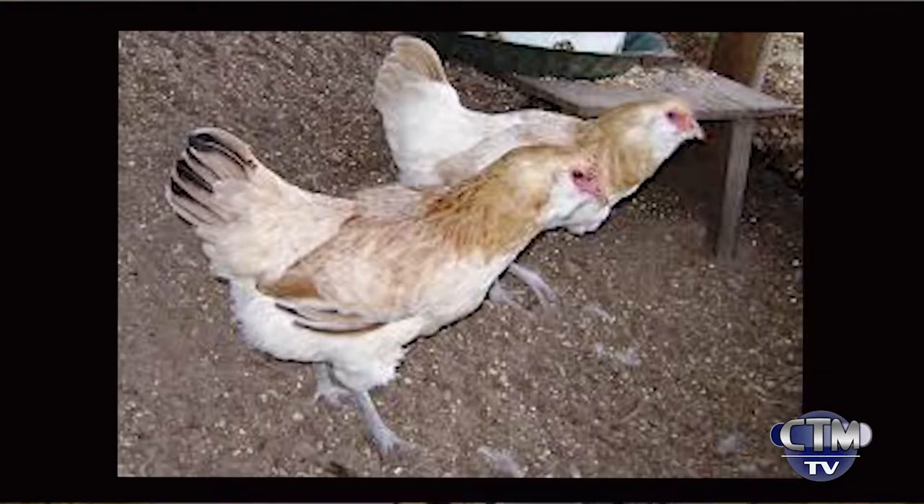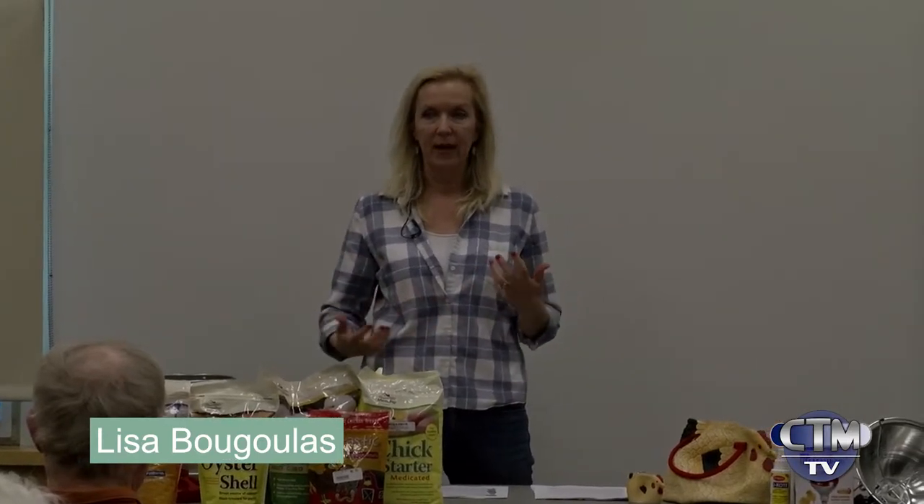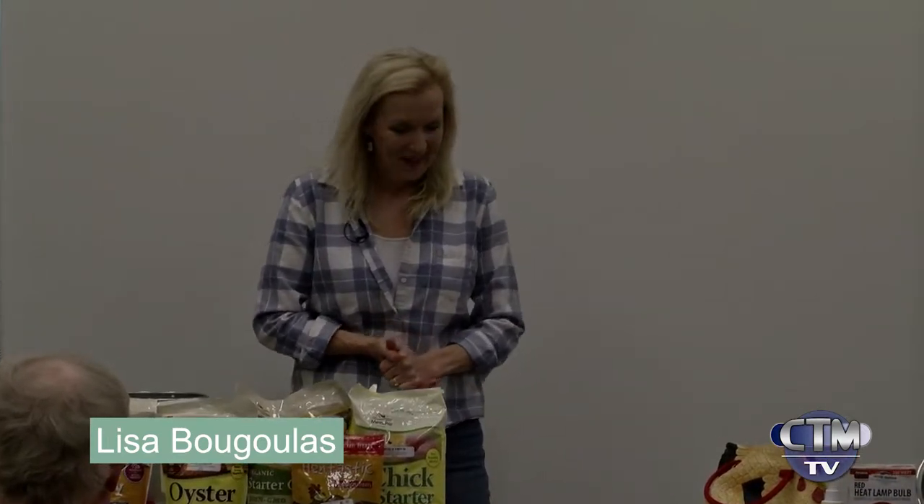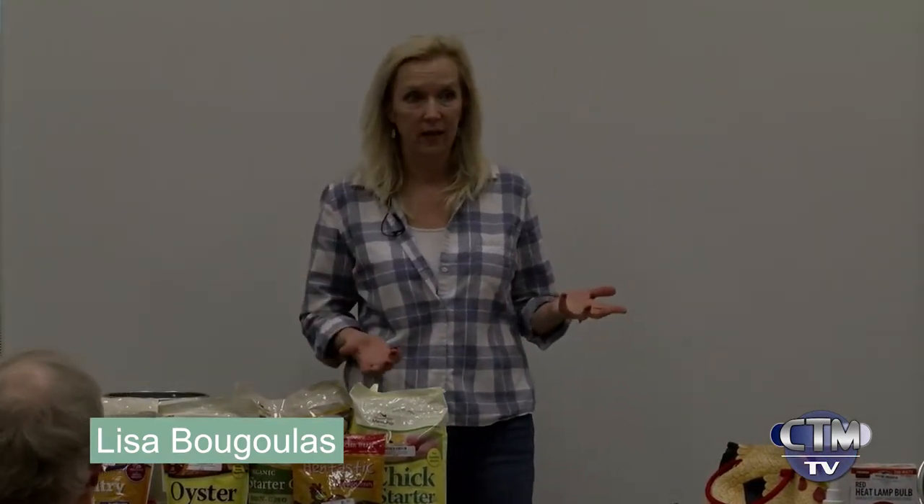The first one on the list is the Americana, also known as the Easter Egger. Their nickname comes from the fact that they'll lay either light blue or light green eggs, which is really cool. I have a couple myself — they're friendly chickens, and you always know when they're laying because of the colored eggs. They taste the same as any other egg; they just lay colored eggs.